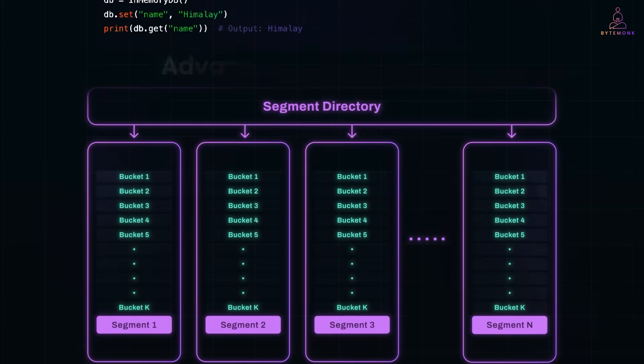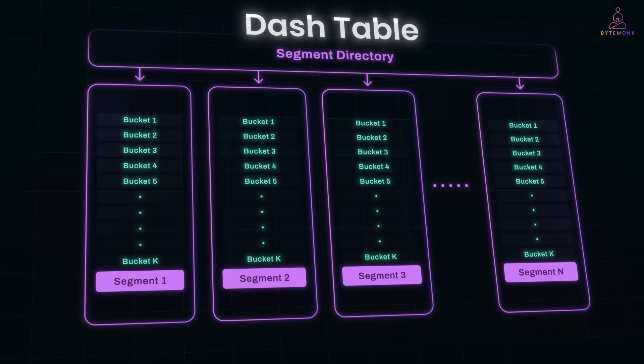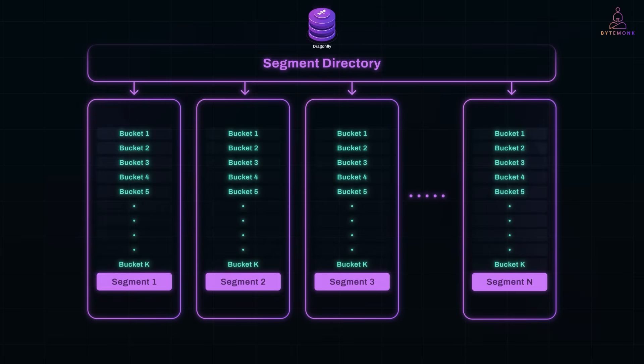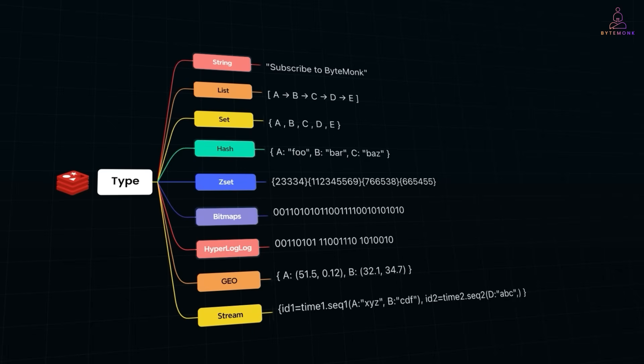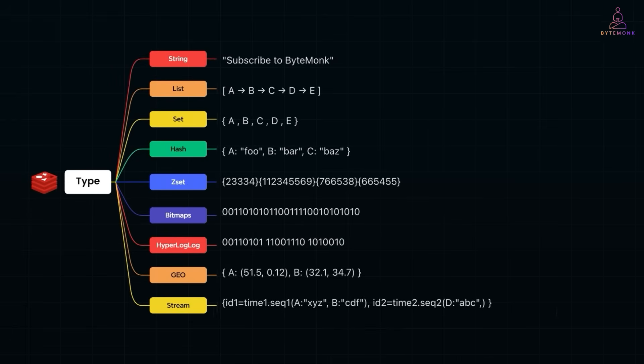Dragonfly takes this basic idea and uses advanced data structures — for example, custom hash tables like the dash table — to store millions or billions of key-value pairs, spreading data across multiple threads and CPU cores for speed. It's a modern in-memory key-value data store designed from the ground up to exploit modern hardware and overcome Redis's scaling limitations. Built as a drop-in replacement for Redis, it supports the same protocols and data structures as Redis and even Memcached, so developers can migrate existing applications with no code changes.